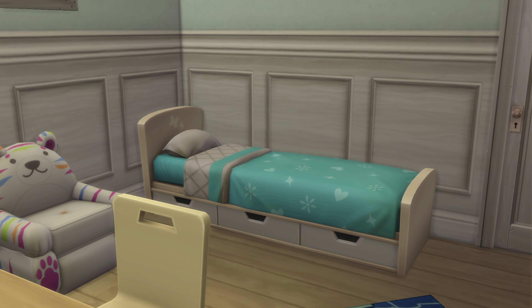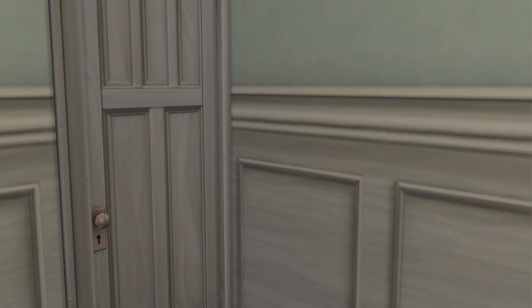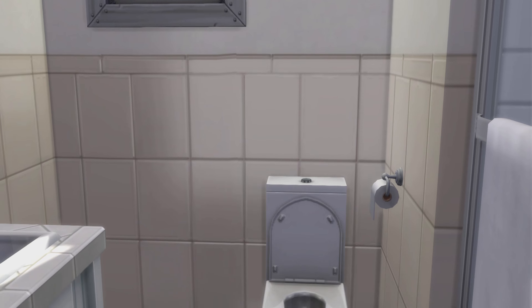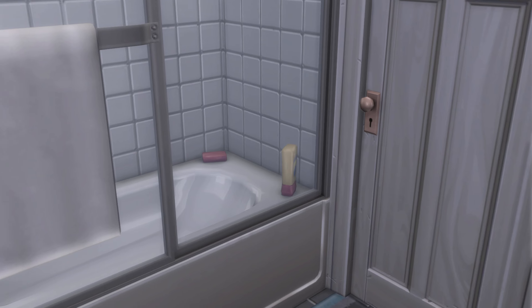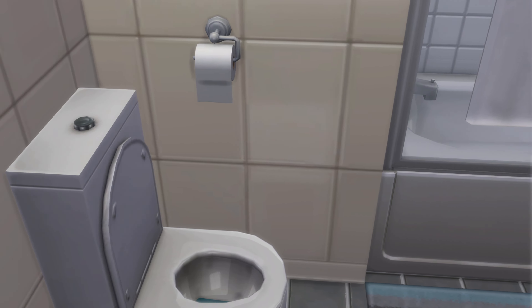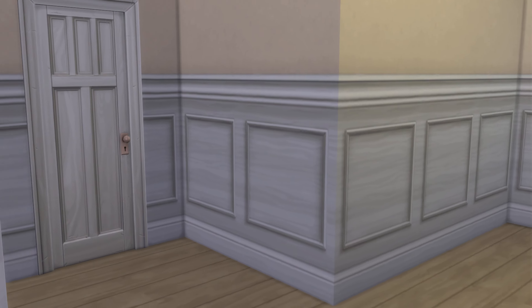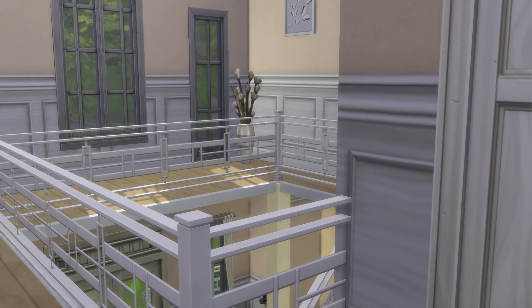I don't think that's a toddler pad. Next bathroom and headrest. I think I got everything on the second floor. Double check. Let's go up to the third.